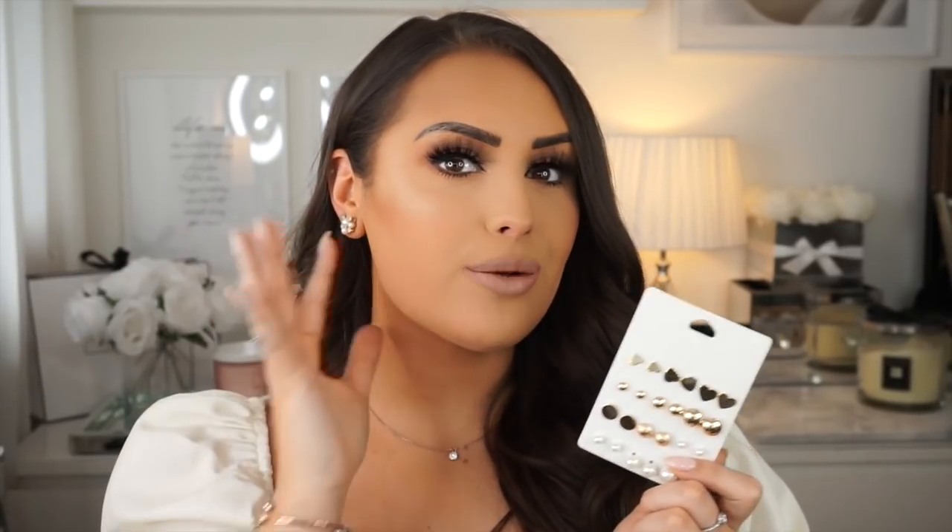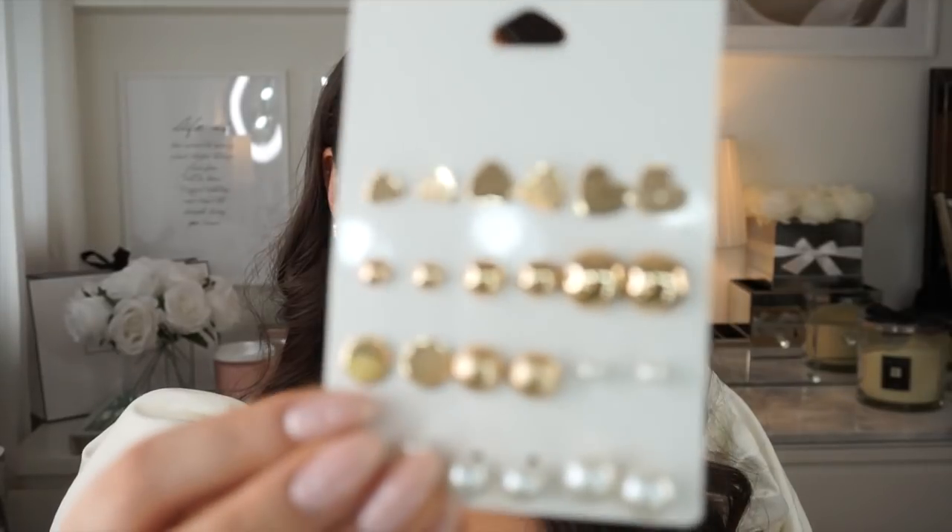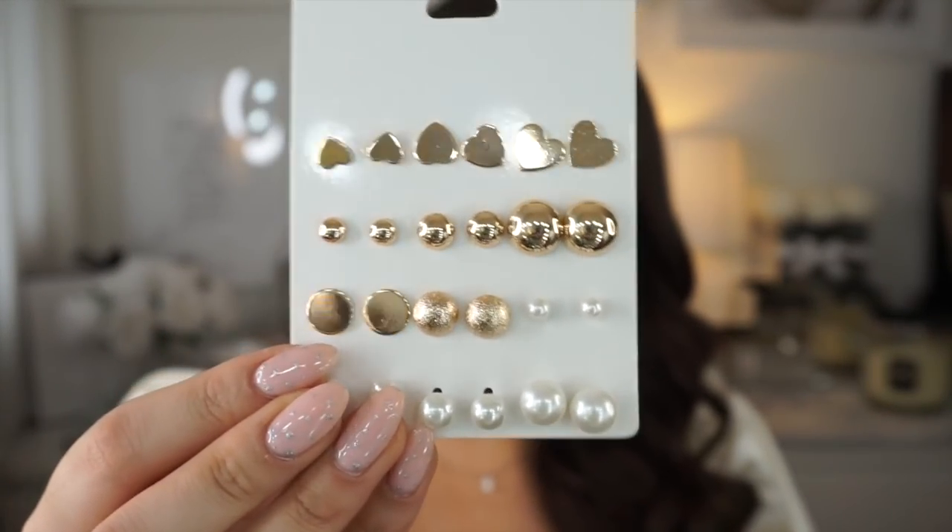These next ones are mainly for my second piercings. I like to match my second piercing to the main earring. I'm so into pearls at the moment, and I love love hearts — I even have a love heart tattoo. These little stud designs are really cute, five pounds, so affordable. I love that you can mix and match them for your second holes.